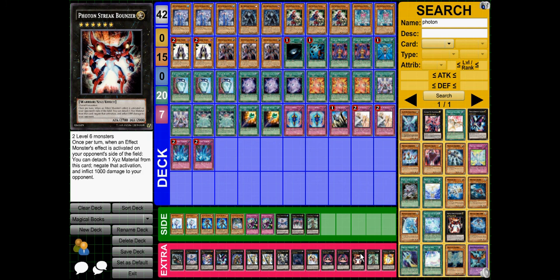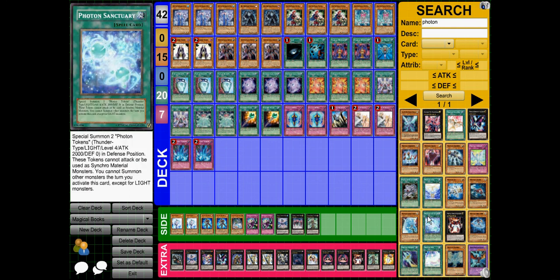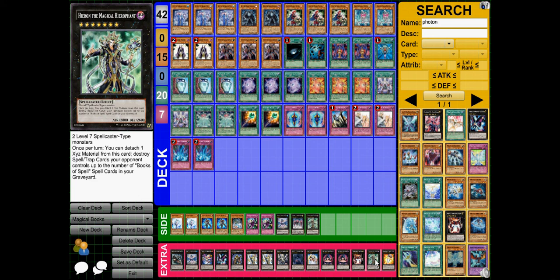Photon Streak Bouncer is my other rank 6 — once per turn, when an effect monster's effect is activated on your opponent's field, you can negate it and inflict 1000 damage. It's also got 2700 attack. Higher on the Magical Hierophant — also 2700, it's the Magical Xyz monster and lets you destroy spell and trap cards on your opponent's field for every Book of Spell you have in your graveyard, which is a bonus if you can't manage to recycle it.